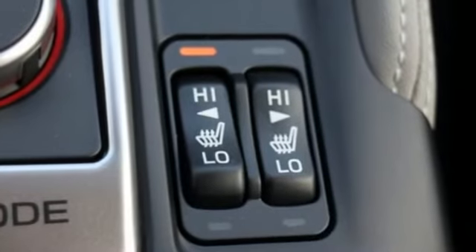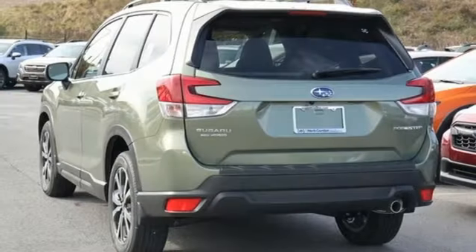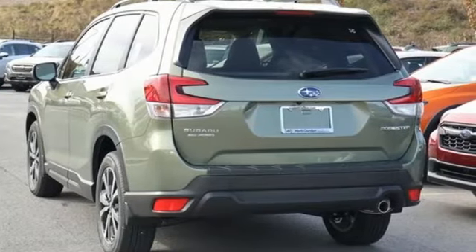Vehicles that are easy to love for a long time. Subaru — you need to drive it to believe it. See it for yourself today.